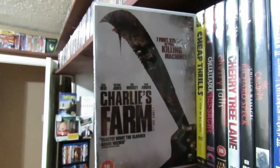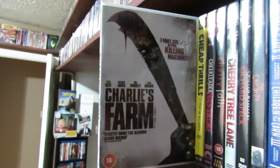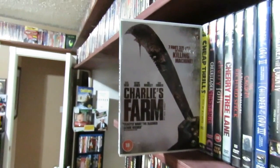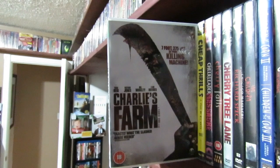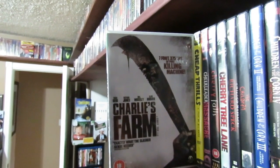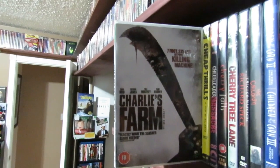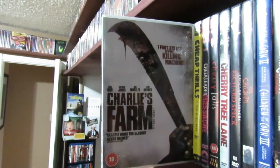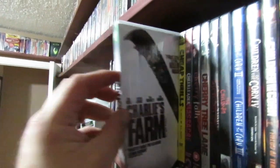Next up is Charlie's Farm — an Aussie slasher film that I really enjoyed from last year. Last year had some really, really good slasher films and this was one of them. I hope they make a sequel because I really liked the killer. Bill Moseley, Kane Hodder, Nathan Jones, and Tara Reid — she was pretty much the only part I didn't really care for. Her acting was horrible, but as for the whole film, I thought it was pretty good.